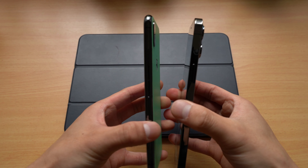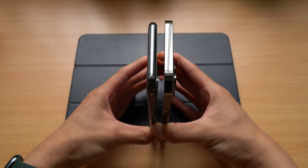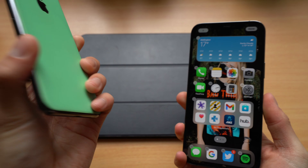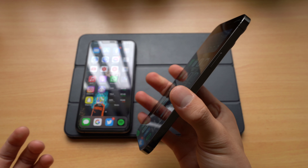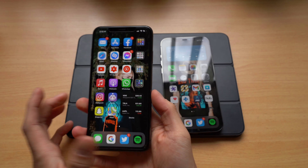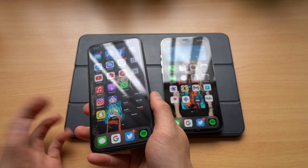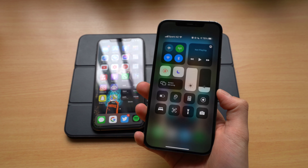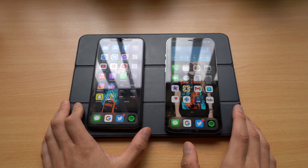I've got the space gray XS Max and the graphite 12 Pro Max. I haven't been kind to this phone — I've actually cracked the back and put a dbrand skin on it to make it more grippy and less fingerprinty. The graphite model will show scratches if you abuse it. As for physical dimensions, the 12 Pro Max is a little bit taller and a little bit wider, and with the squared design you can definitely feel it's a hefty phone.